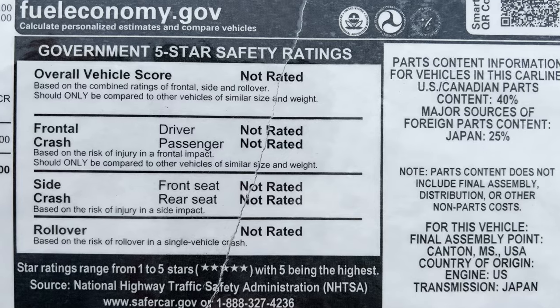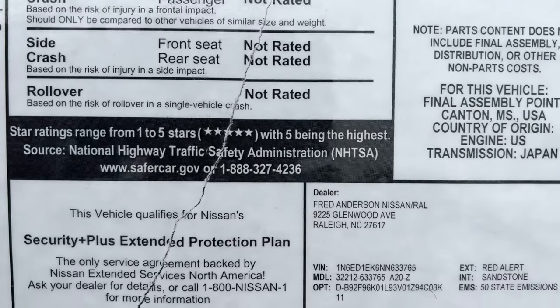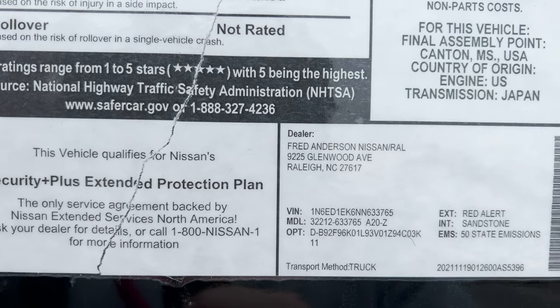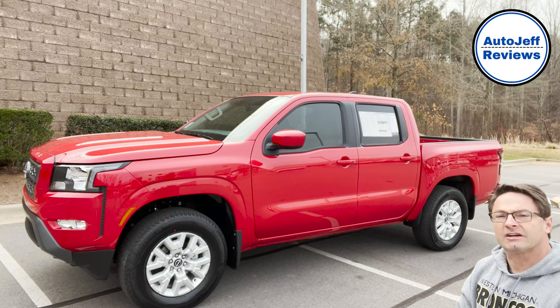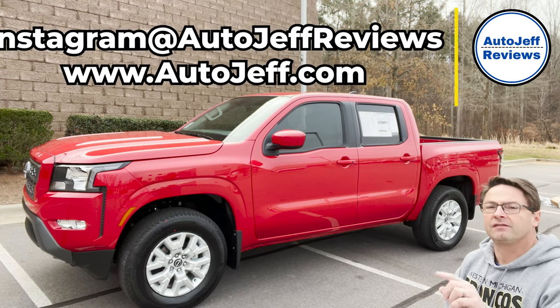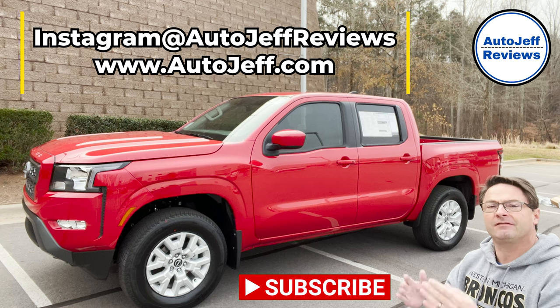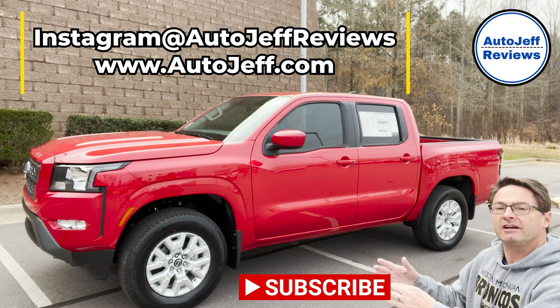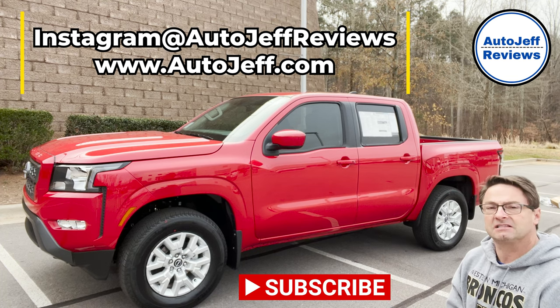Safety ratings aren't quite out yet. This is the Red Alert color with sandstone interior. Everyone, thanks so much for watching — I appreciate you being part of the channel. If you're new, please hit subscribe, the like button, and leave a comment. Tell me what you think about this one. What truck is your favorite? Has this video changed your opinion of the midsize truck segment?